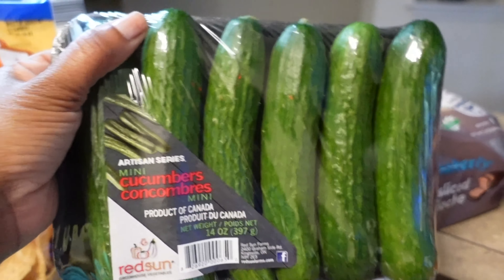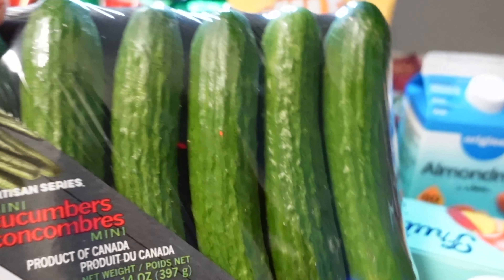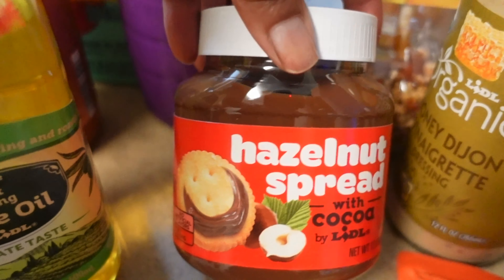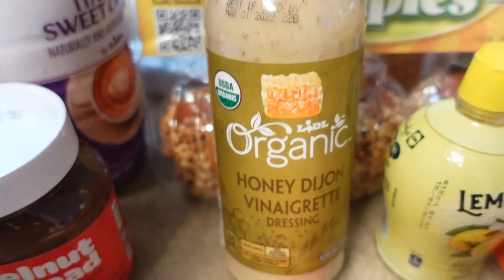I got this bread which you can use for french toast and sandwiches. I got these cucumbers because I love them — they are so delicious and crunchy. I'm gonna have them along with the tuna. Of course I had to get some blueberry muffins for the morning time.